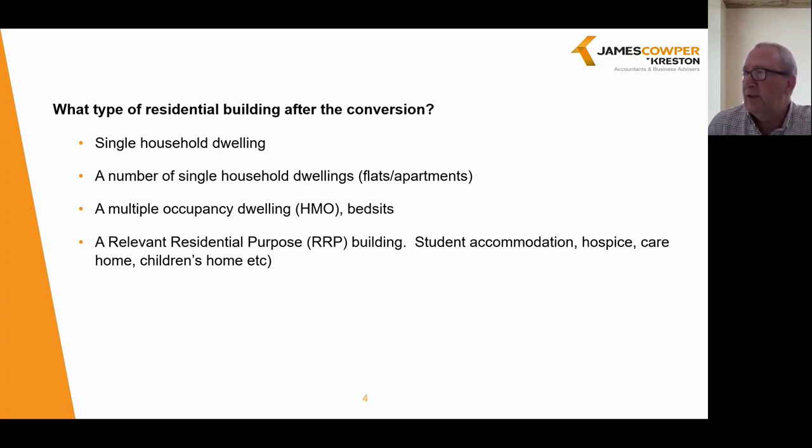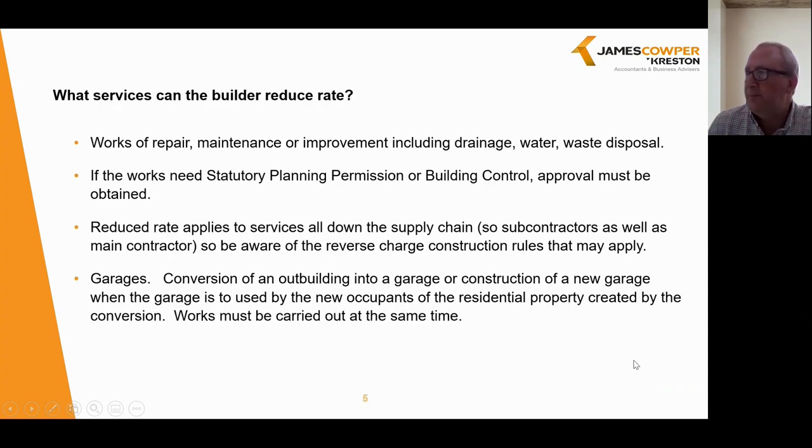We now look at what services the builder can apply the reduced VAT rate to. A common scenario is a commercial property which has been empty for some time and the owner intends to convert to residential use. With such conversion work the VAT liability of 5% only applies to the services of the builder and the materials he supplies as part of that work. You need to be aware that if the premises had a residential use in the last 10 years, the 20% rate may need to be applied.